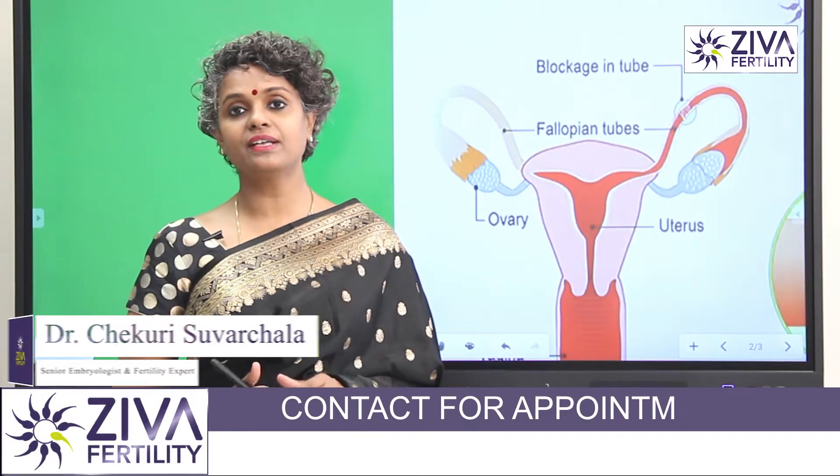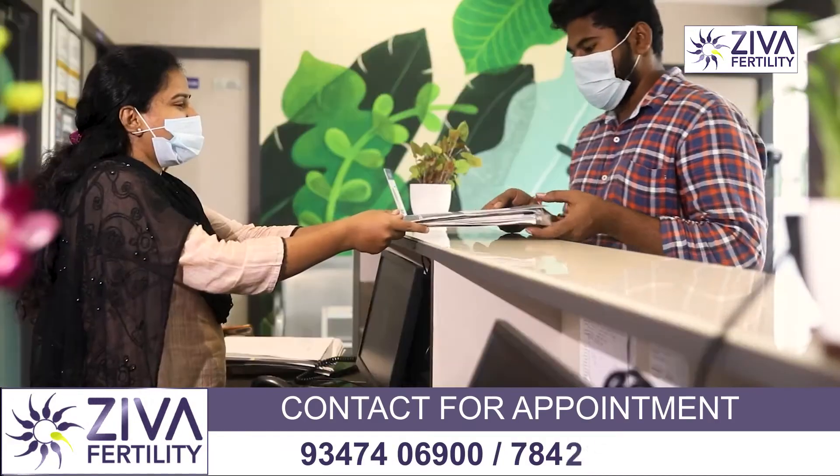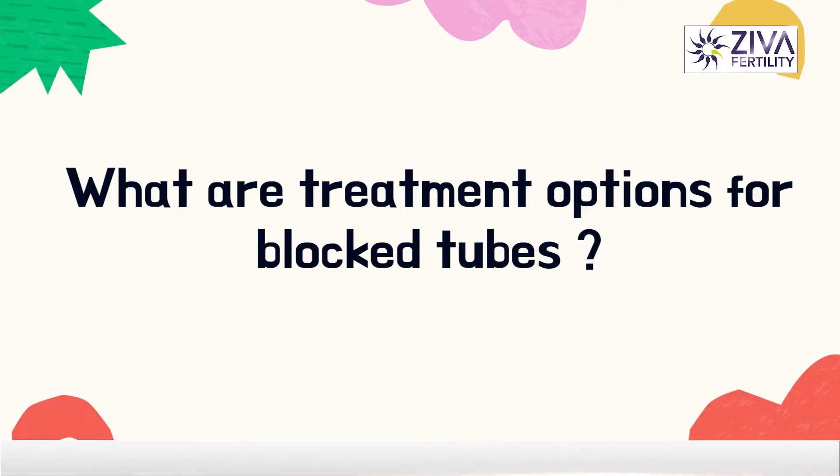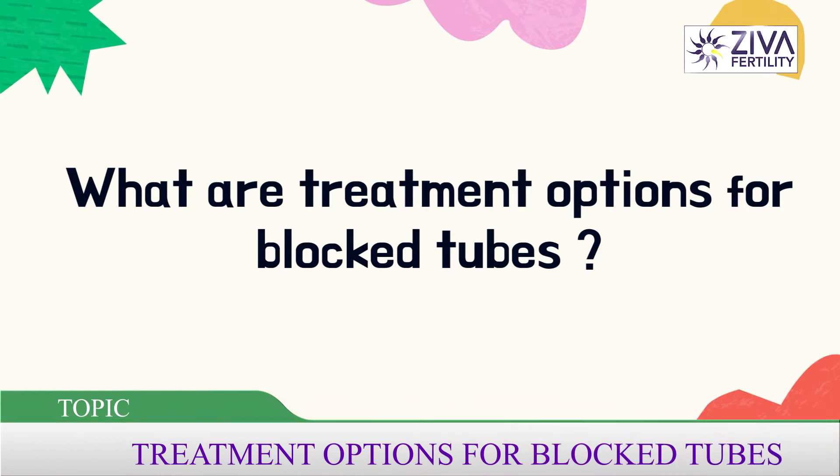Hi, I am Dr. Suvashla, Scientific Director with Ziva Fertility Centers. Let's look at the treatment options for blocked tubes.